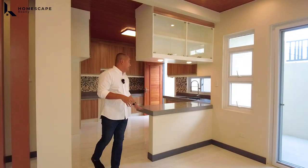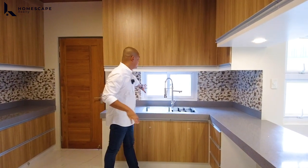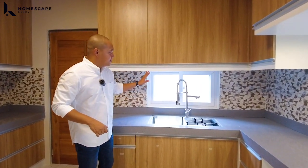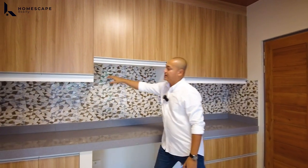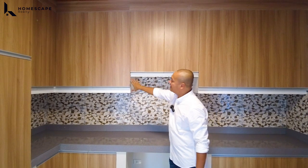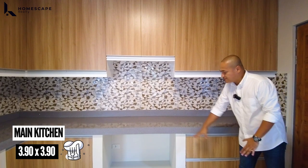Adjacent dito sa inyong dining area is your main kitchen. For the main kitchen, we have this L-shape counter — lots of counter space — with quartz finish, grayscale color, and a backsplash. We also have this transom window to add natural light. Stainless steel SUS 304 for your sink — food-grade material. Custom cabinetry with HPL (high-pressure laminate) finish for our cabinet doors, with soft-close hinges and aluminum grab handles. Lots of storage space.